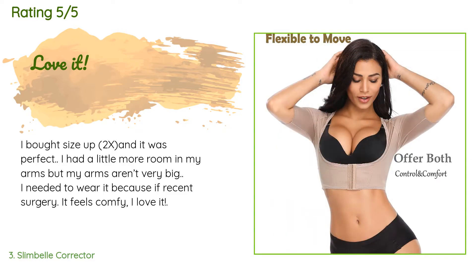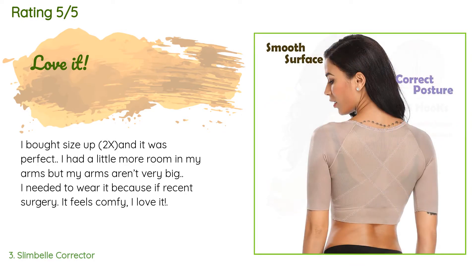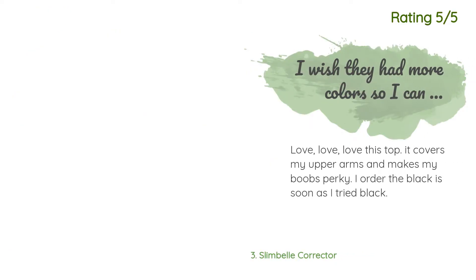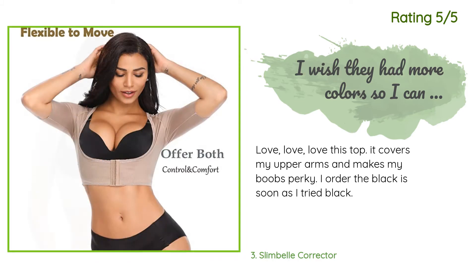A customer said: I bought a size up — 2X — and it was perfect. I had a little more room in my arms but my arms aren't very big. I needed to wear it because of recent surgery. It feels comfy, I love it. Another happy customer said: love, love, love this top. It covers my upper arms and makes my boobs perky. I ordered the black and as soon as I tried black — I ordered more.